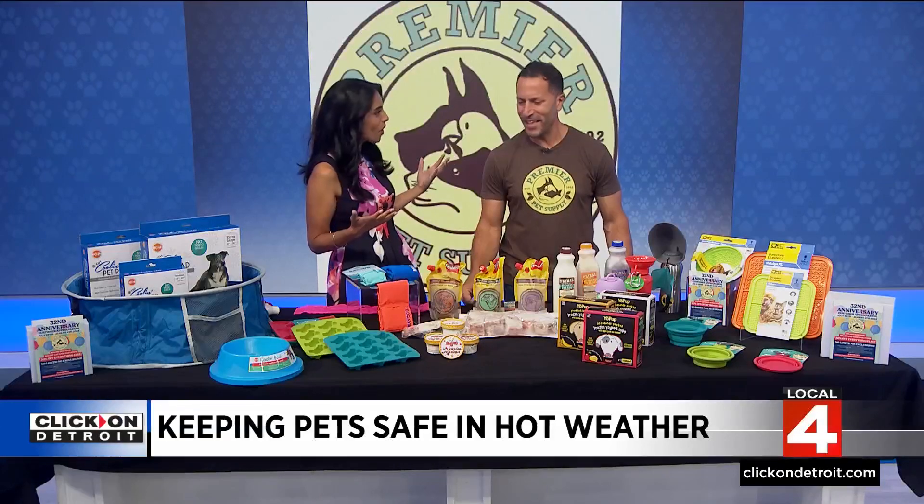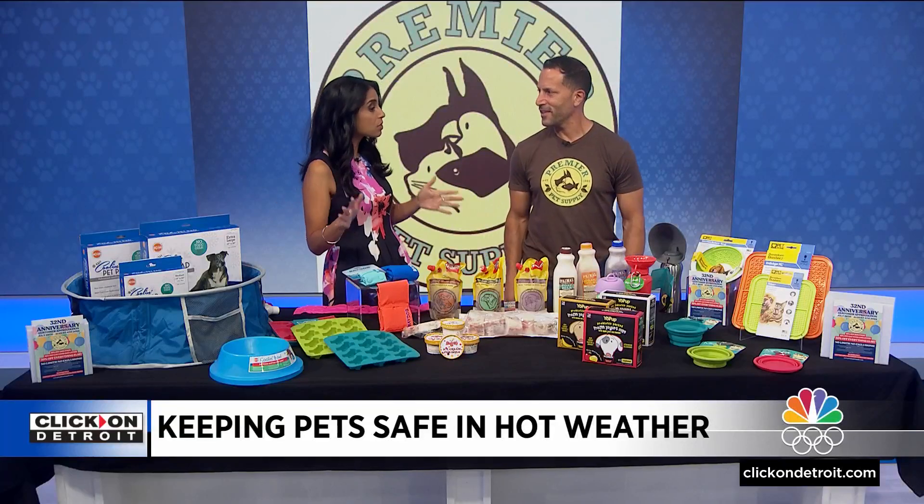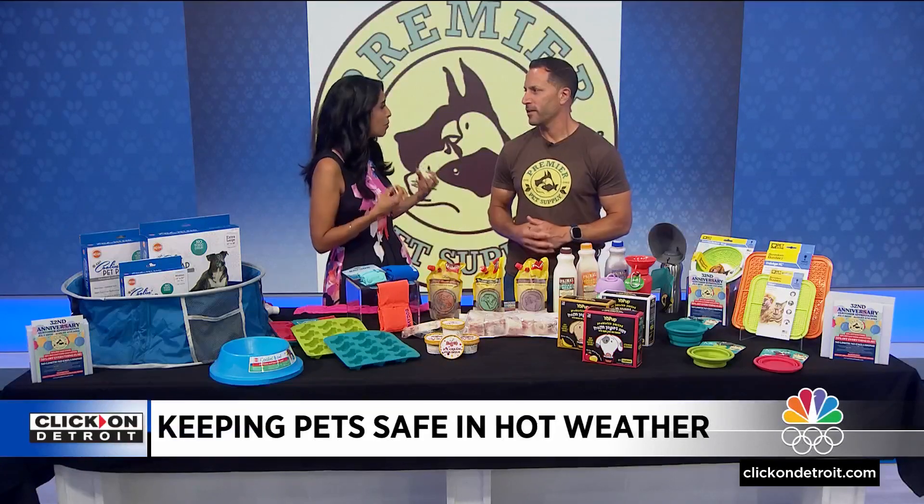Hey Mike, thank you for being in studio. Thanks for having me, good morning. You have all the goodies and these ones can actually make a huge difference to keep our pets cool.